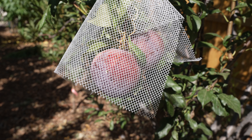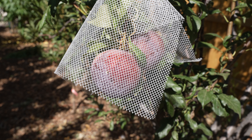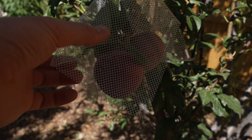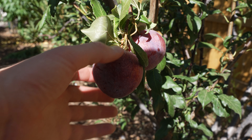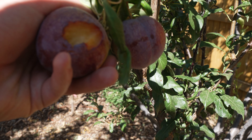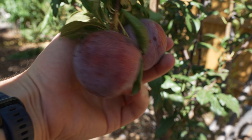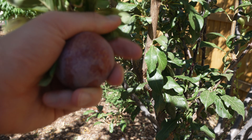Here's one of my Flavor Kings that I protected. I'm going to take this cover off and pick this piece of fruit. These could probably stay on a little bit longer, same with the Candy Heart, but they're already so sweet that I think it's a fair comparison. Beautiful piece of fruit. This has a really unique flavor — if you've never had a Flavor King Pluot, you need to try one, because they're really delicious.